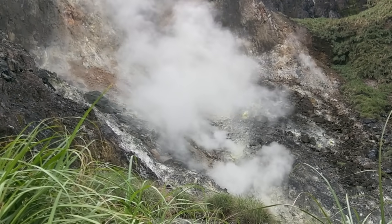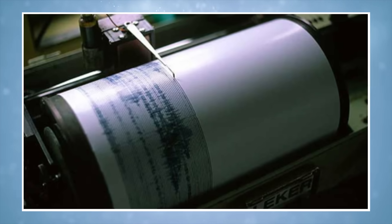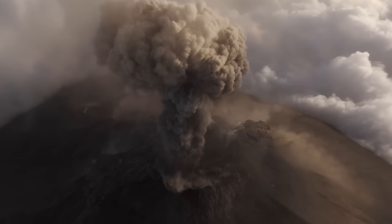When such emissions increase in tandem with both ground deformation and heightened seismic activity, the conclusion is rarely comforting. It usually means pressure is building beneath the volcano, seeking release.